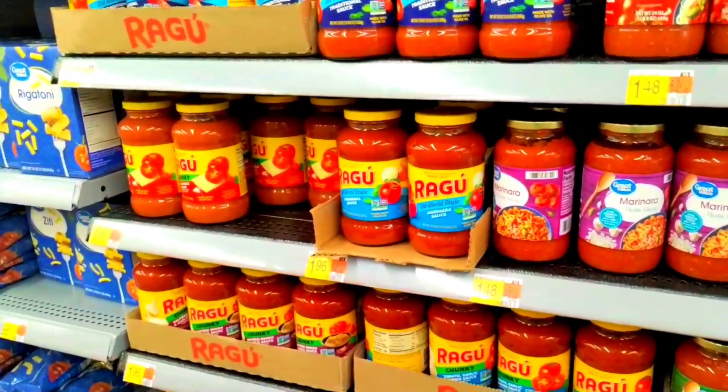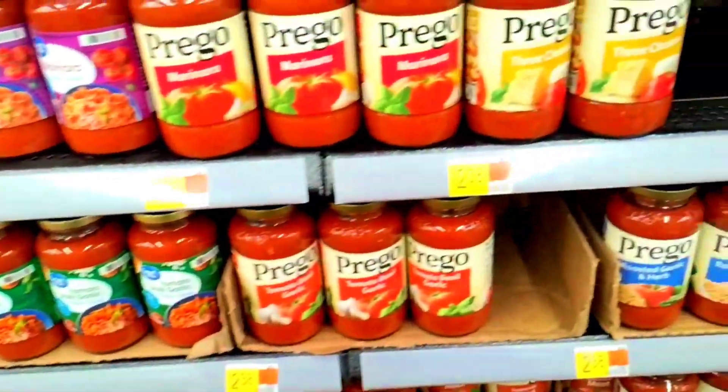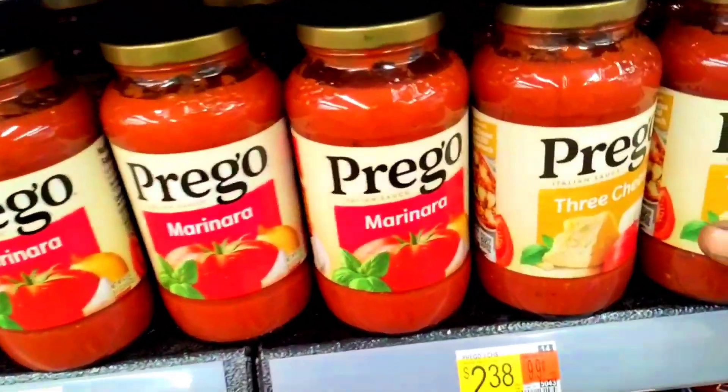Good morning, family. This is Linda. I'm in a supermarket here in my area — it is a neighborhood Walmart.